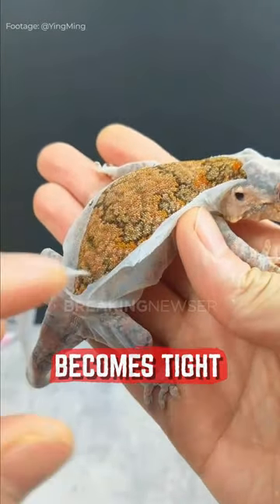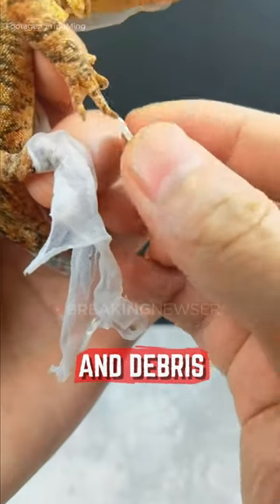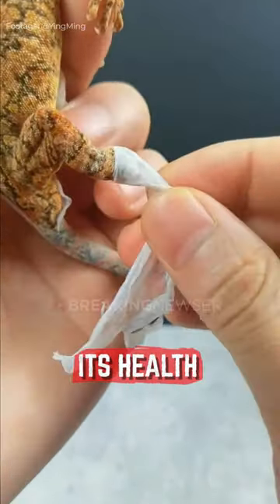As the gecko grows, this outer layer becomes tight and needs to be replaced. Additionally, shedding helps remove parasites and debris from the gecko's body, maintaining its health and hygiene.